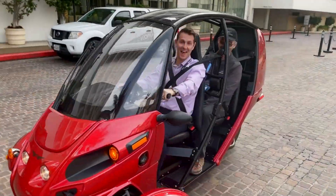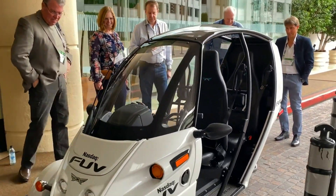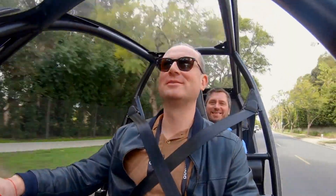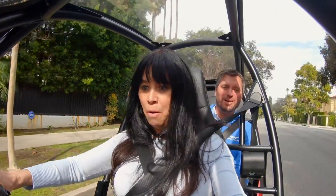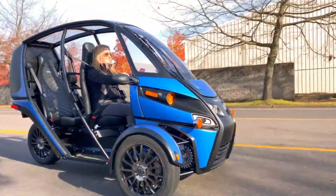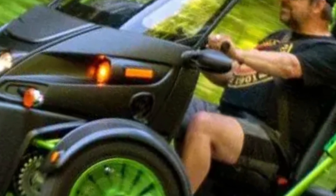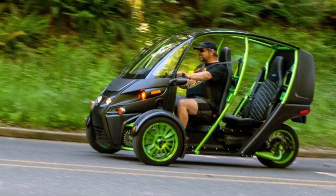Charging takes around four to eight hours depending on Level 1 or Level 2 input. Built for everyday ease, the FUV includes hydraulic disc brakes with regenerative braking, dual shoulder seat belts, 25 cubic feet of cargo with the MUV package, and heated handlebars. Lightweight and street-legal without a motorcycle license, it's an agile, eco-conscious ride made for fun and functional city cruising.